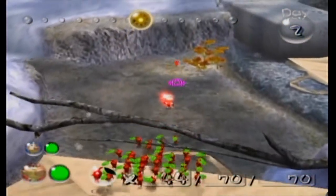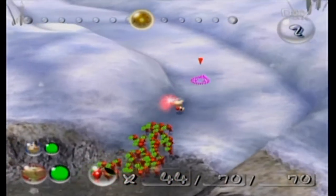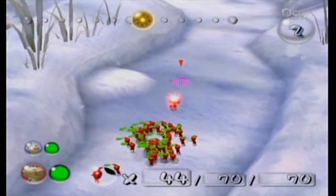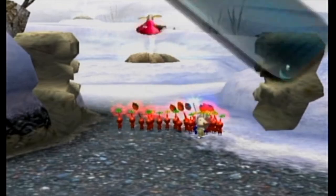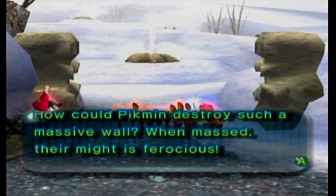I'm going to see if I can get 100% with no deaths because I really want a challenge. I'm pretty confident I can repay the debt and get the regular ending. How could pikmin destroy such a massive wall? When massed, their might is ferocious!